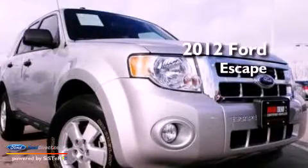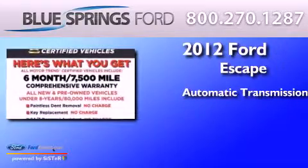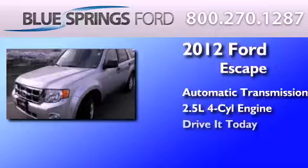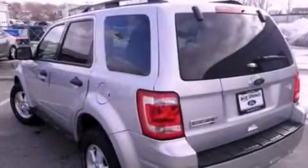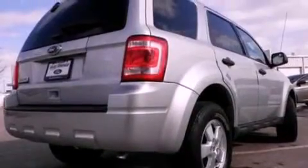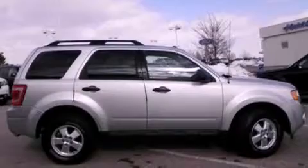This is a 2012 Ford Escape. This crossover has an automatic transmission and an inline four-cylinder engine. Its top features include a multi-link rear suspension, 100% commercial-free Sirius satellite radio, aluminum wheels, and traction control and stability control systems.